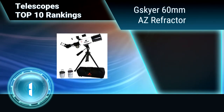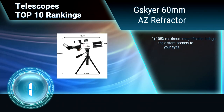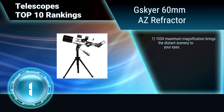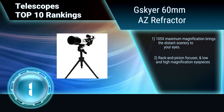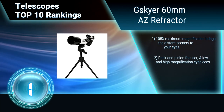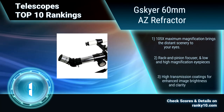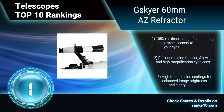Finally, Ranking No. 1: Skyr 60mm AZ Refractor. Entry-level refractive astronomical telescope with 60mm aperture and 350mm focal length. Aluminum alloy construction, making it lightweight and portable. 105 times magnification brings the distant scenery close. Low and high magnification eyepieces. Enhanced image brightness and clarity.